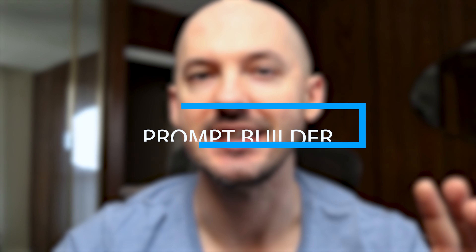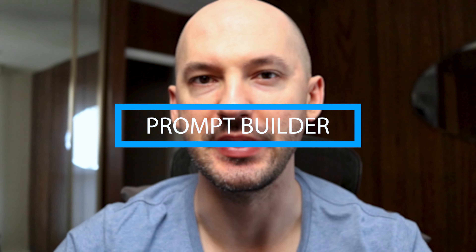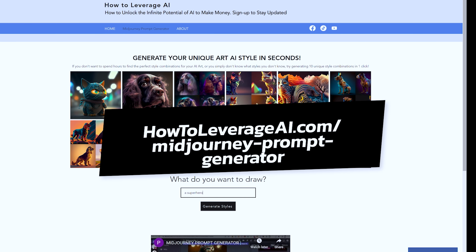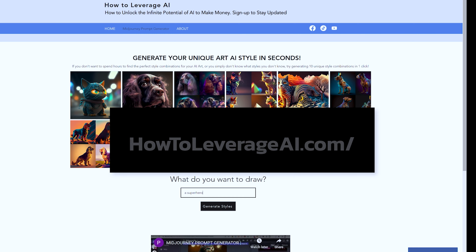I'm going to be honest, I had another video ready to go today, but I woke up extra early because I felt this one would be more important to you. You got to see this new website that helps build your MidJourney prompts. Check it out — check how simple it is and check out how sick these pictures are. You can find it at howtoleverageai.com/midjourney-prompt-generator.